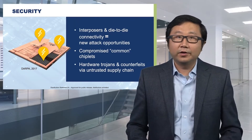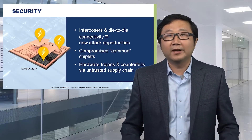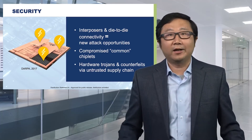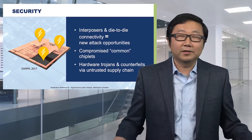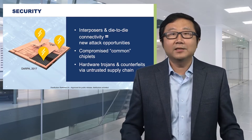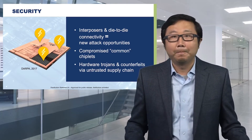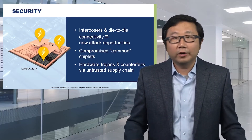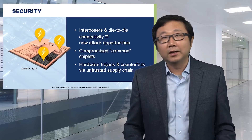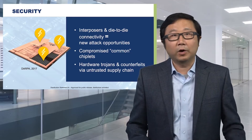Security is another major concern. With 3D chips, an interposer and die-to-die connectivity are more exposed than metal on a monolithic chip, creating greater attack opportunities. When one chiplet is common to many systems, a compromise has a bigger negative impact. 3DIC also has a longer and more complex supply chain, making it statistically more likely to encounter trojans and counterfeits. We've got to work harder on these security challenges.